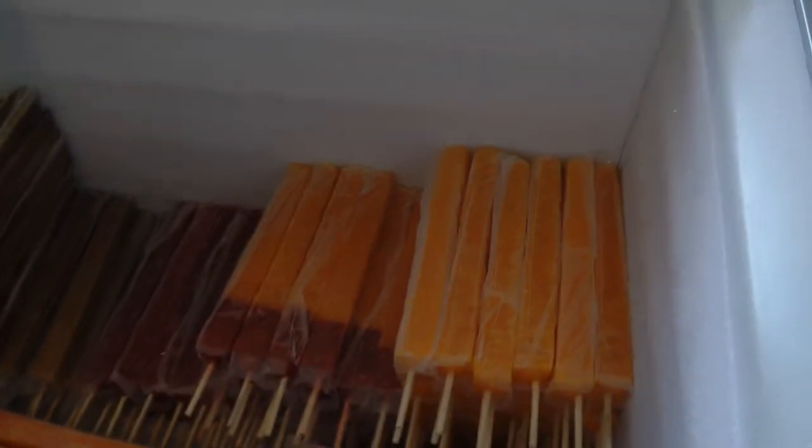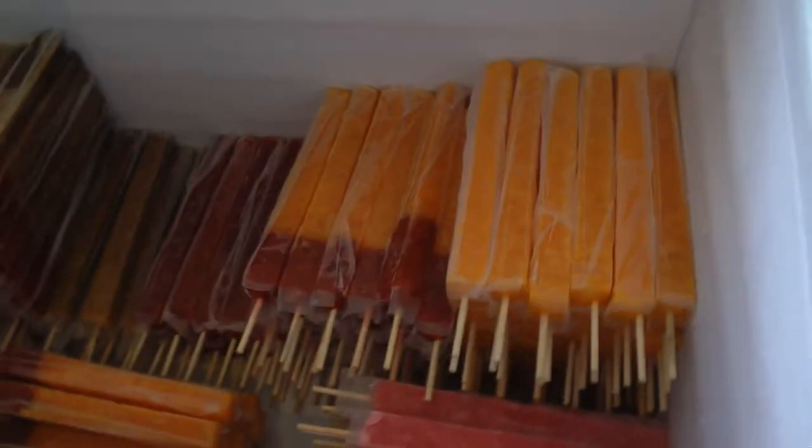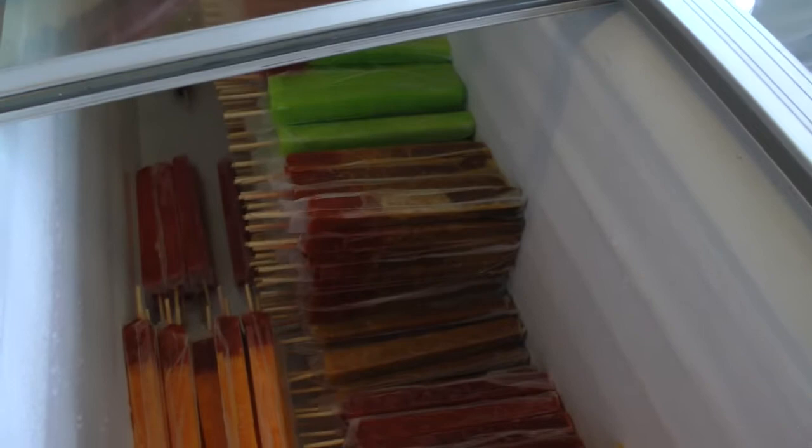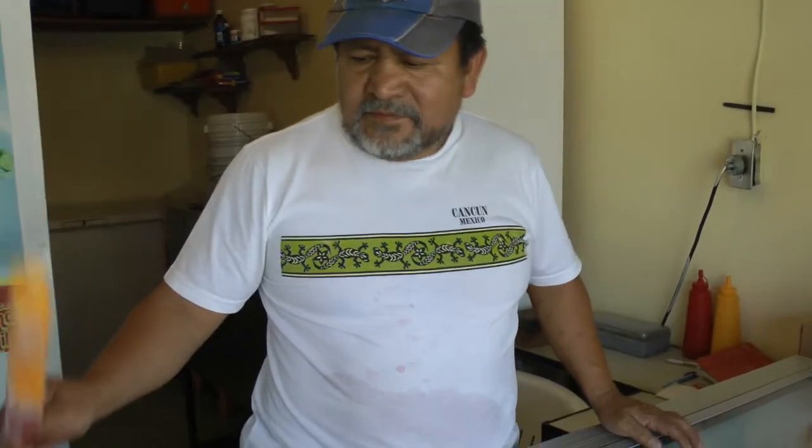A estas paletas grandes se les denomina chispaletas. Aquí en el Distrito Federal se preparan los 12 sabores más conocidos: sandía, limón, mango, guayaba, chamoy, piña, tamarindo, guanábana, grosella, piña colada, fresa y uva. Para tener mayor información referente a las chispaletas, realizamos una entrevista con esta franquicia en la Delegación Iztacalco, Distrito Federal.